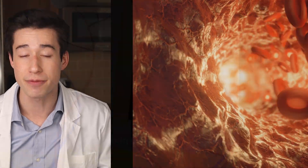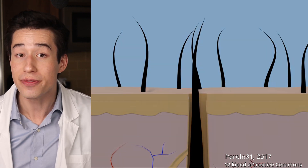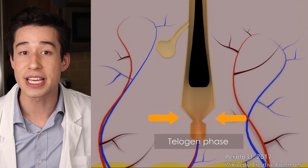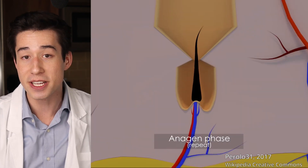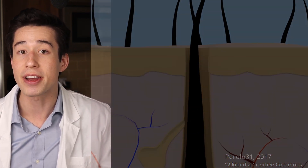When it comes to the mechanism of action of topical minoxidil, we know that minoxidil sulfate is a vasodilator, which works by opening up blood vessels and may increase blood flow to the hair follicle. We also know that minoxidil sulfate lengthens the anagen growth phase of the hair cycle while shortening the telogen resting phase. This leads to hair shedding at the start of treatment as hairs in the telogen resting phase fall out to make way for the anagen growth phase. The initial hair shed is typically temporary, lasting just a few months, but it can be a disturbing side effect.